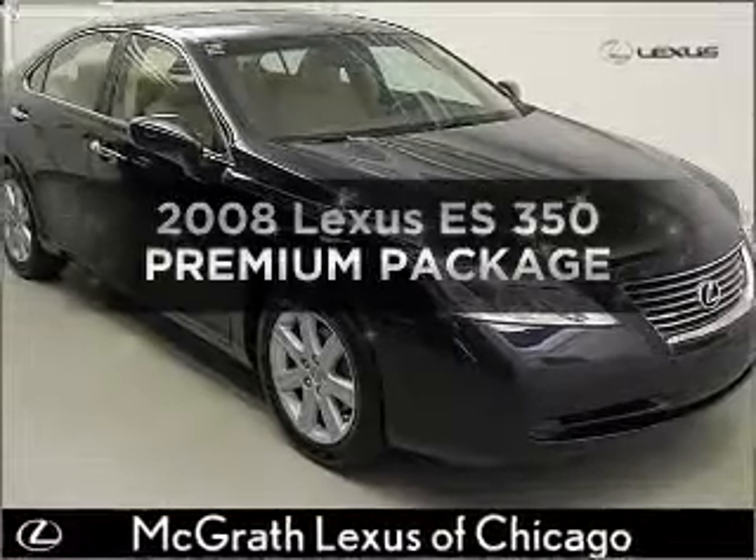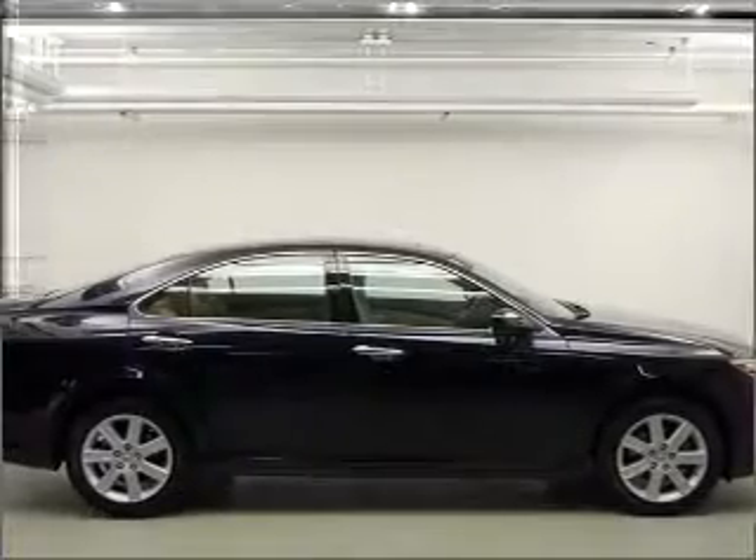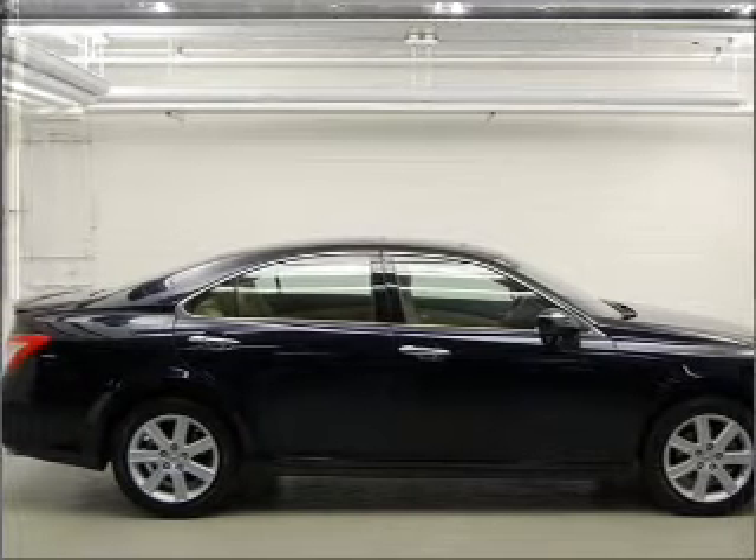Check out this 2008 Lexus ES350. Find everything you want in a ride under one roof with this vehicle.